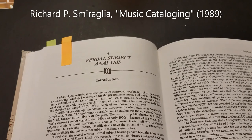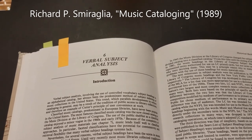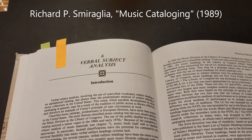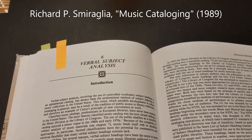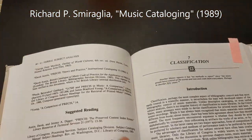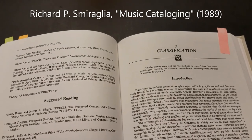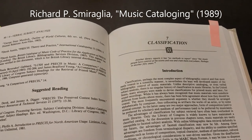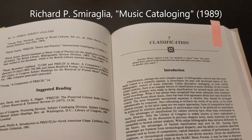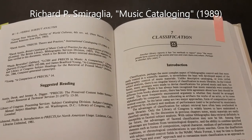Chapter six covers verbal subject analysis, which is assigning verbal descriptors to items. Smiraglia mentions Library of Congress subject headings and PRECIS in this chapter. Chapter seven covers classification — the physical placement of items based on their nature or content. Here Smiraglia covers the Dewey Decimal classification, the Library of Congress classification, the Dickinson classification, and ANSCR, a classification for sound recordings.